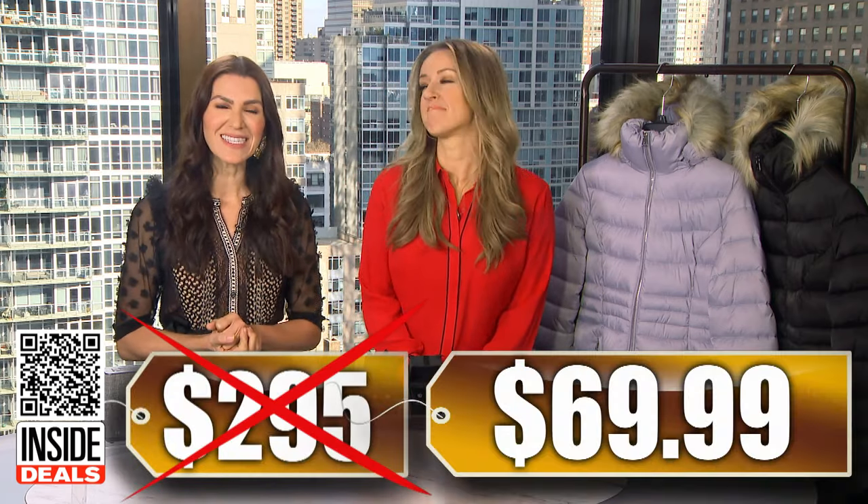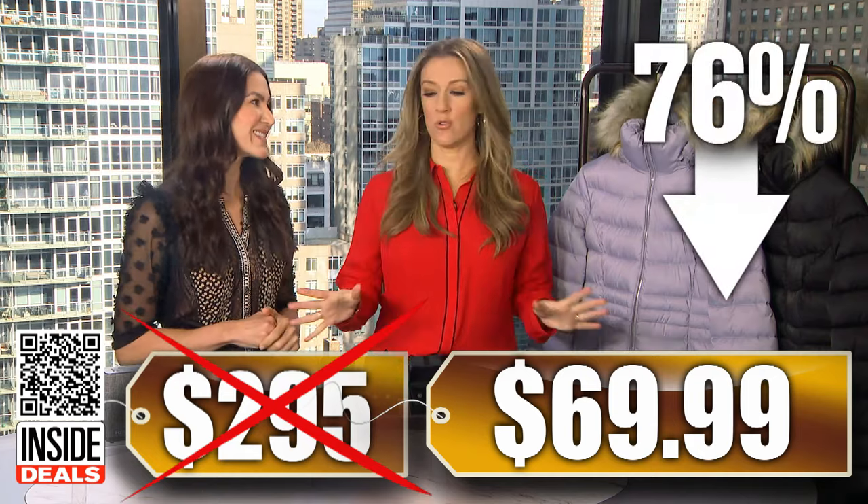We've seen this sell for as much as $295.00. Our price is just $69.99. That's 76% off. Huge savings here.